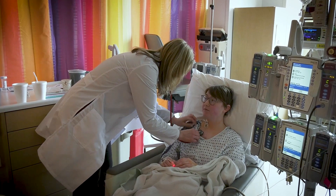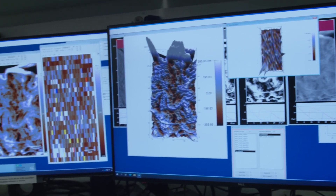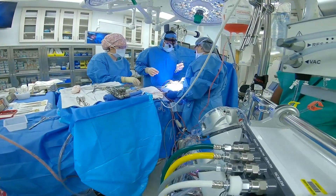We have a very large DNA repository, so we are able to recruit patients who have heart disease and collect DNA samples. And then we have a very large cardiac tissue repository — we work with our cardiac surgeons and we're able to get discarded tissue for that repository.